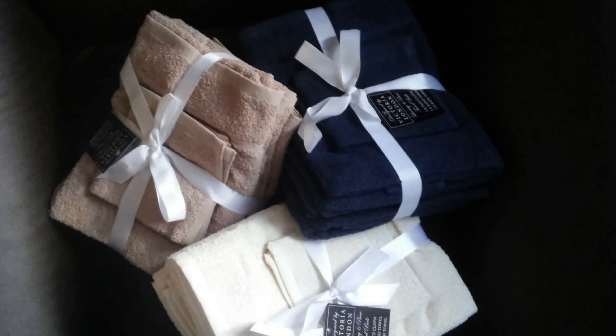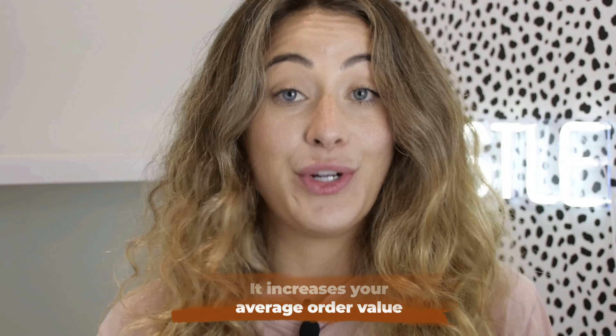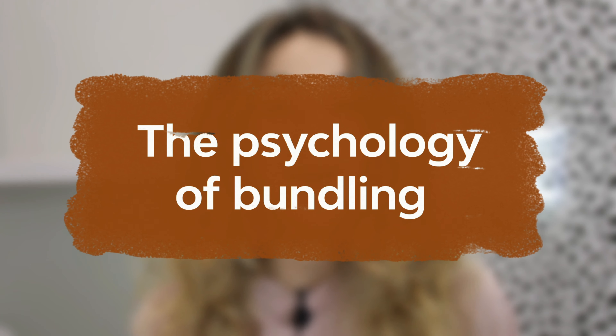Bundling your items does a lot for your Etsy listing. Not only does it make you more competitive in the Etsy search pages when your listing shows up, but it also increases your average order value. Overall, by default, it's going to show Etsy that your listing deserves to get pushed up in the algorithm wherever it may get indexed. We're going to dive really deep into the psychology of bundling, and if you don't even know what bundling is, I'll explain that as well and how you're going to go about doing this.